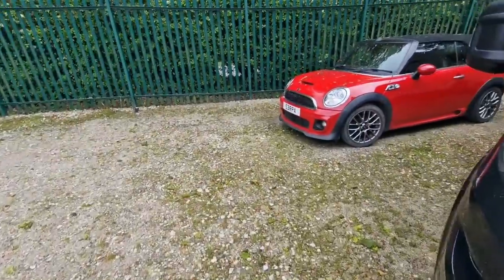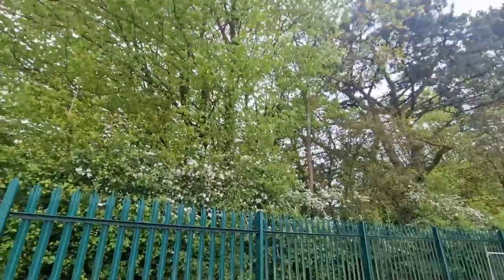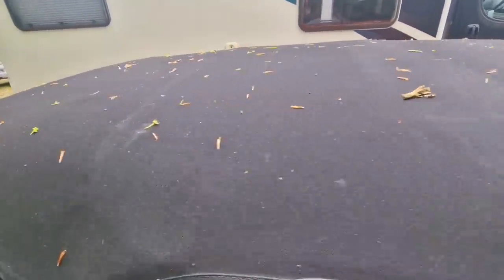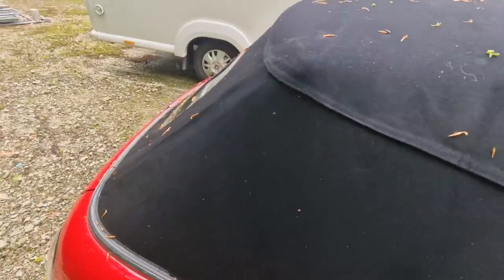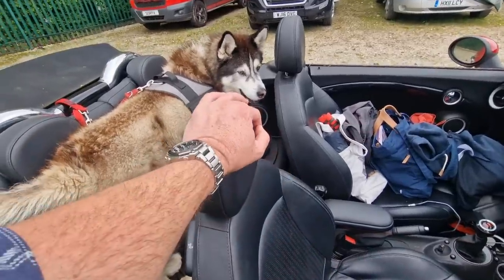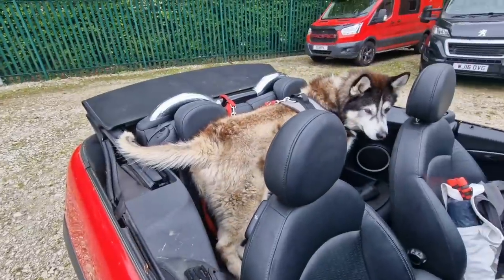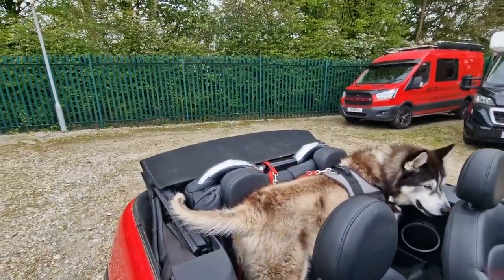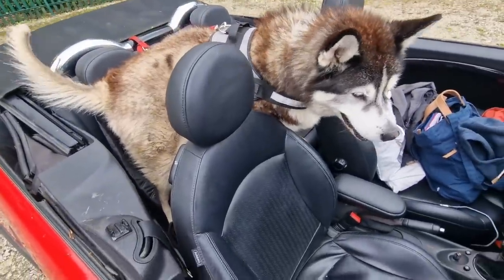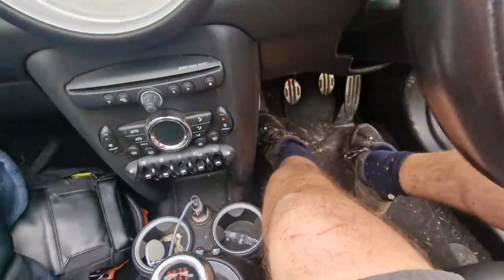All right buddy, your turn. It's so funny because when we get the mini, he literally stands there waiting to get in with the van. He tries to avoid it as much as he can — he really, really loves the mini. Right, let's go and give it a clean and then we've got a road trip tomorrow.